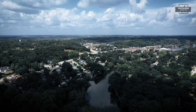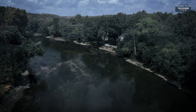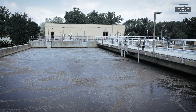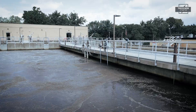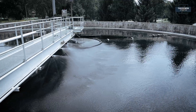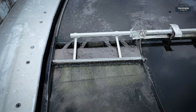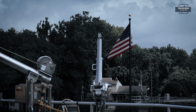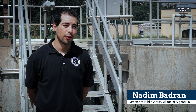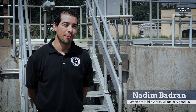Just minutes away from the picturesque village of Algonquin along the Fox River sits the Algonquin Wastewater Treatment Facility. It's a site where few know what actually goes on and perhaps fewer would want to know. However, it is vital for the environmental health of this entire community. This is the facility that no one really thinks about, but if it were to stop working it would become a pretty big problem for everyone immediately.